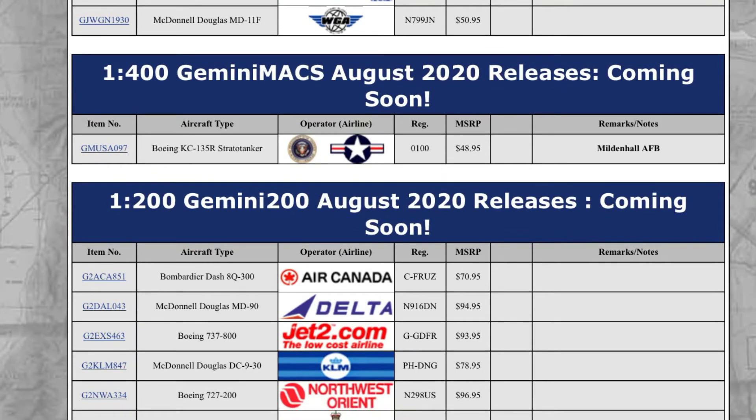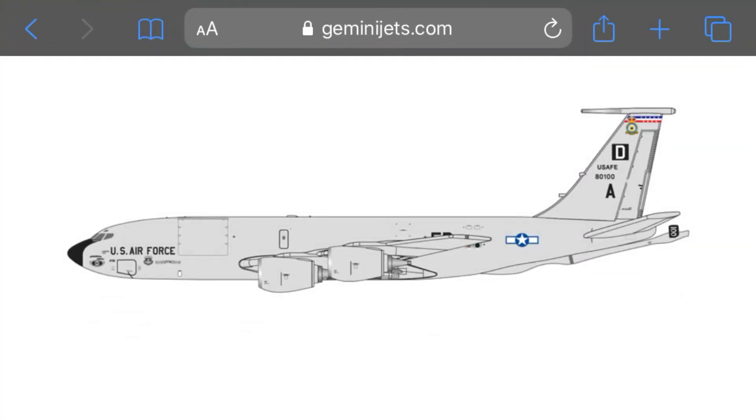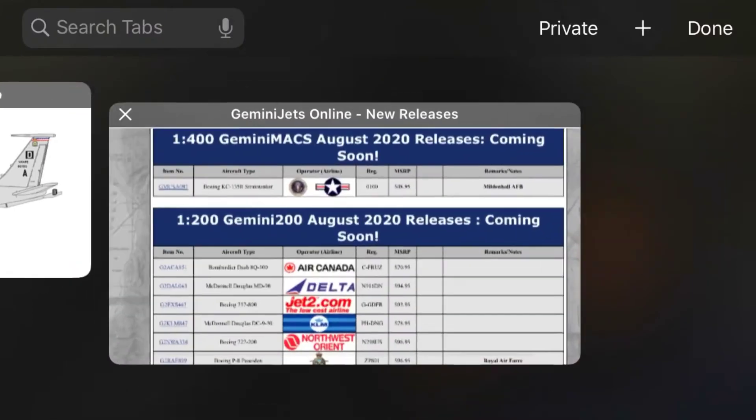Next up we have a KC-135R Stratotanker. Registration for that is 0100. It's a four-engine plane — a quadruple-engine plane. That's a pretty cool plane. I like the whole design on that.